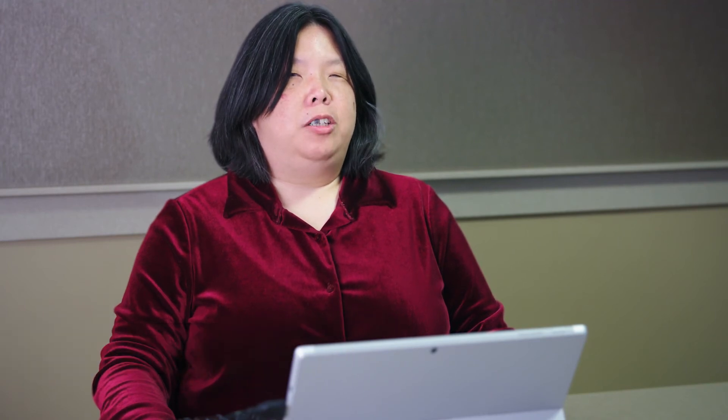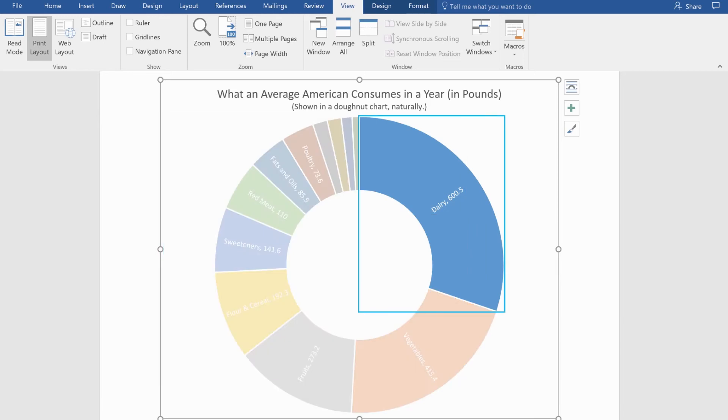Working in Microsoft, I need to be able to consume information from a chart. Data labels, chart element, point dairy value, 600.5. And now I can do that with our own technology.